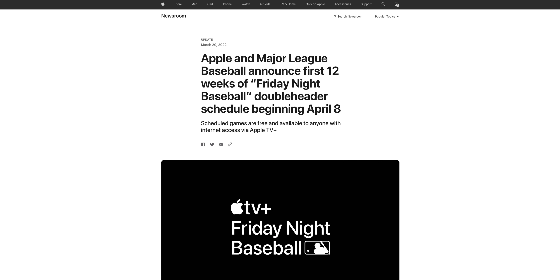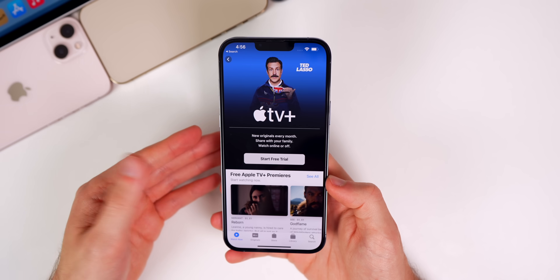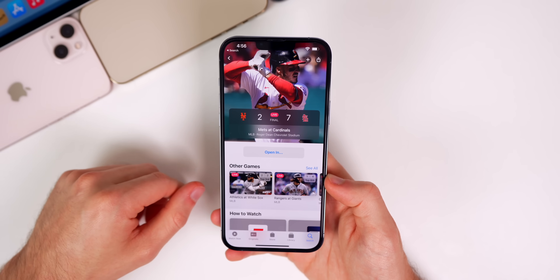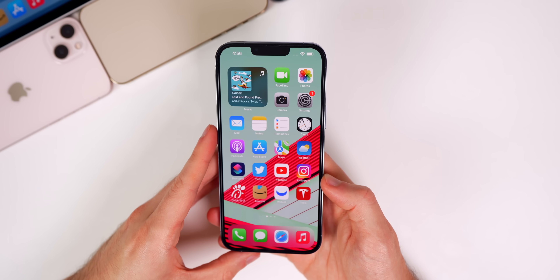For baseball fans, Friday Night Baseball is coming to Apple TV+ on April 8th. Apple will show two consecutive games every Friday night of the season with pre-game and post-game shows included. I think that's worth the price of Apple TV+ alone and I'll keep you guys updated when it rolls out.